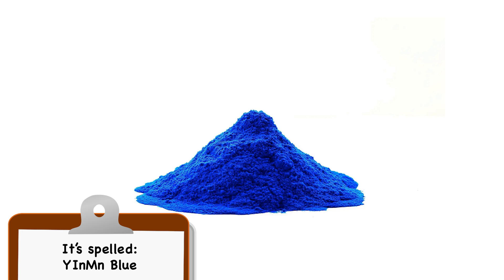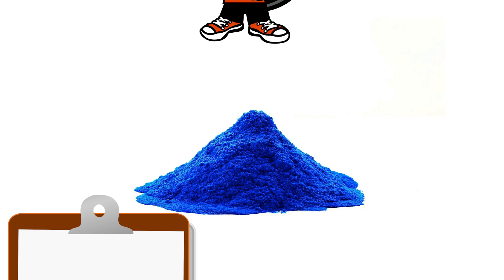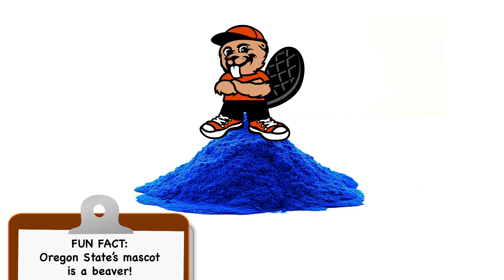When YInMn blue was synthesized at Oregon State University, they slowly discovered over time that it was extremely lightfast — in fact so lightfast that when it is hit with UV radiation, it actually reflects some of it back. So the surface of YInMn blue paint, which is just now starting to be introduced to the market, is actually cool to the touch.